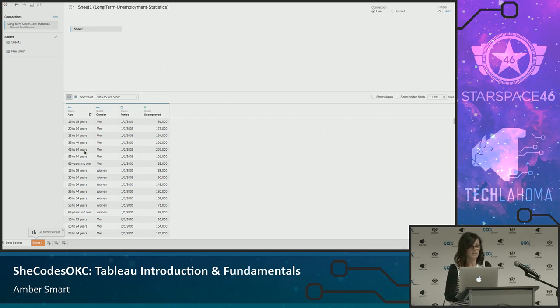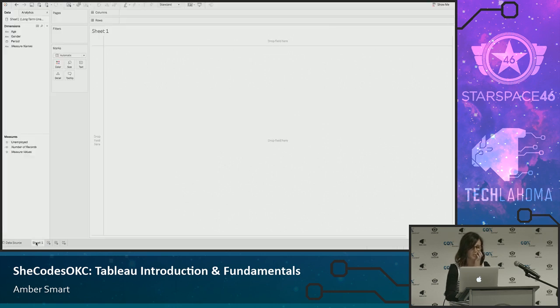I have four simple columns of data. In the upper left you can see my data source — sheet one of long-term unemployment statistics. I have three dimensions: age, gender, and period, and then number of unemployed down here in my measures. I can take any dimension and make it a measure, or any measure and make it a dimension. If you get dirty data or a janky date format, you can actually fix that within Tableau without having to fix it in your data set — especially useful when bringing in data sets where one date is formatted month/day/year and another is day/month/year.